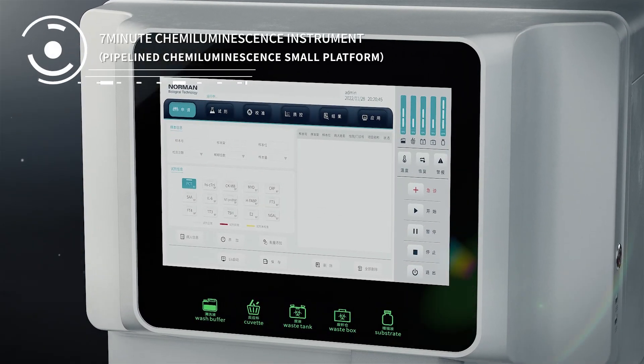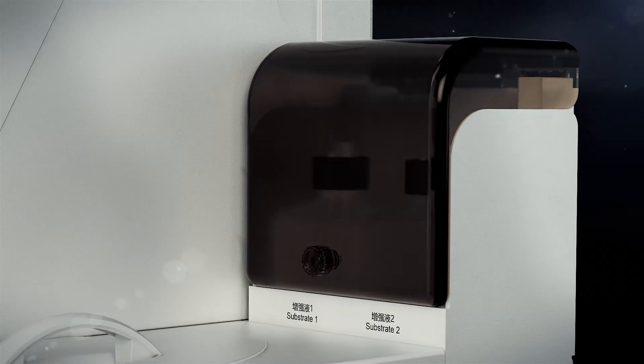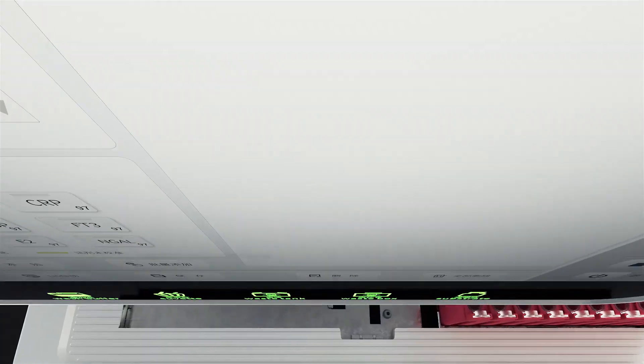Norman 7-Minute Chemiluminescence test platform. It only takes 7 minutes from sample entry to completion of tests.